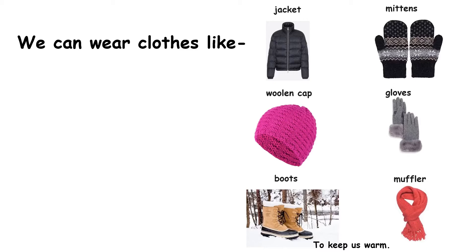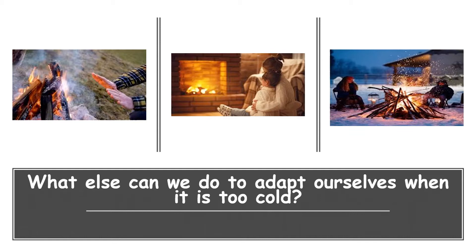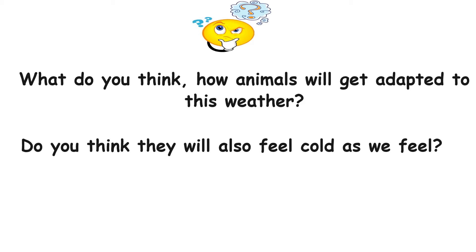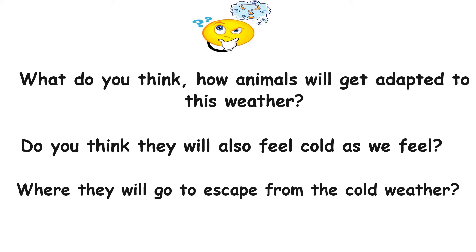What else can we do to adapt ourselves when it is too cold? We stay at home, sit near a bonfire, or do barbecue with family. What do you think? How will animals get adapted to this weather? Do you think they will also feel cold as we feel? Where will they go to escape from the cold weather? Let's watch a video to find out!